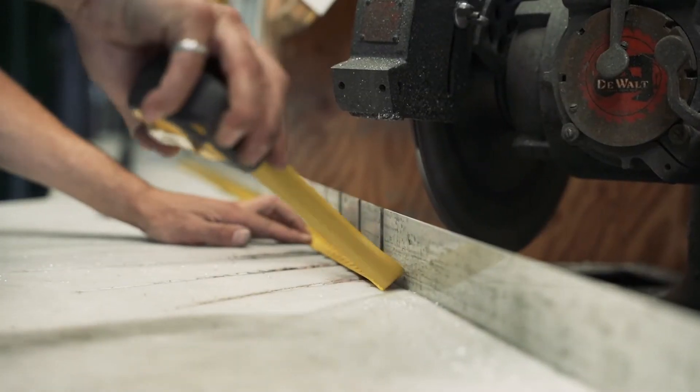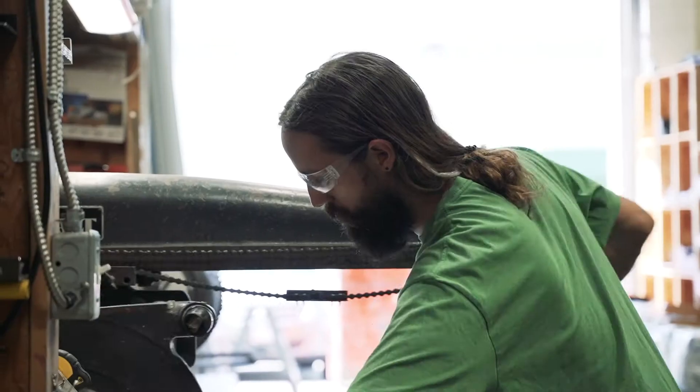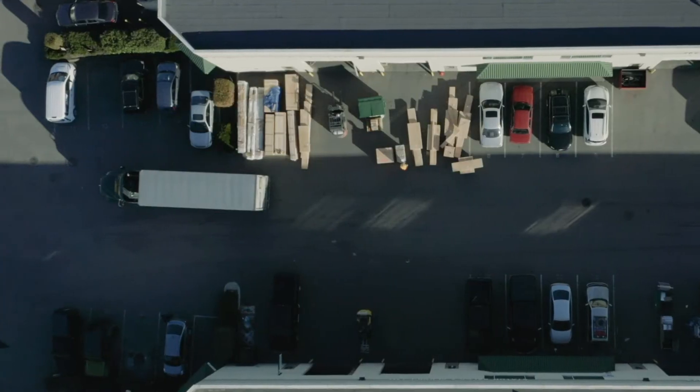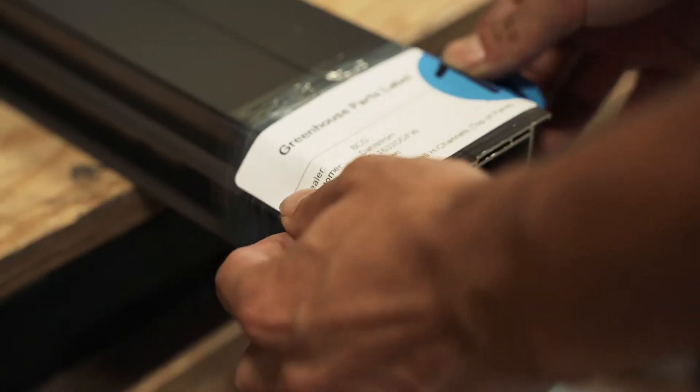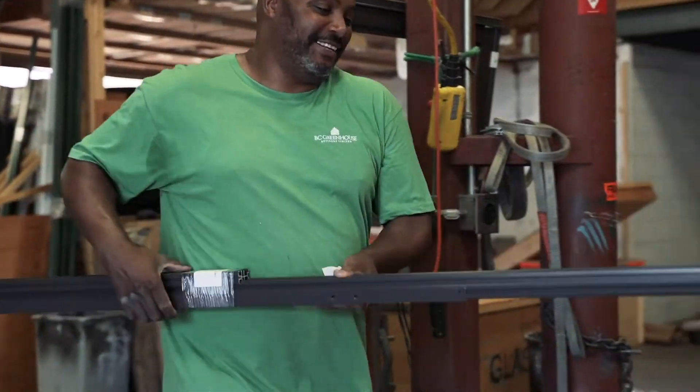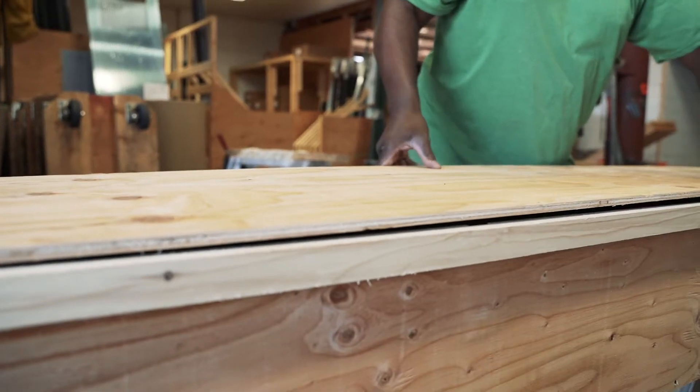I'm Rick Heinen and I'm the owner of BC Greenhouse Builders. BC Greenhouse is a family owned and operated company that manufactures greenhouses in Canada but we ship all over the world. We have a wide range of products and we probably have the most selection of sizes in the industry. North America is a big market for us but we ship into Europe and we've done some greenhouses in Iceland, and we're finding more and more opportunities to get our greenhouses out there.